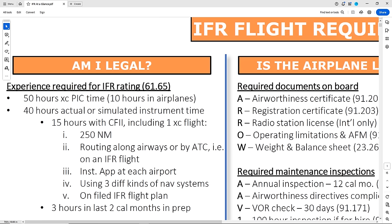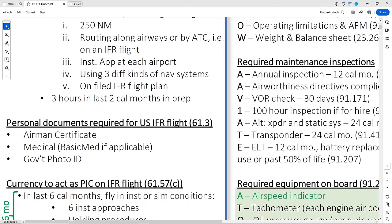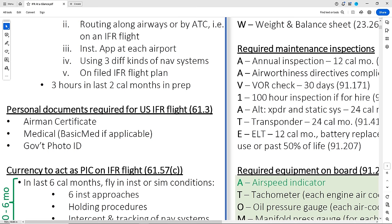We've left out endorsements needed for the checkride itself, like the sign-off to take the knowledge test, the score report, and the sign-off for the practical, since this won't apply once you're IFR rated. Once the examiner checks off that you've met those experience requirements, you'll need to show that you have the documents to be legal. You need your airman certificate, your medical — or basic med if you can do that — and a government ID like a driver's license.